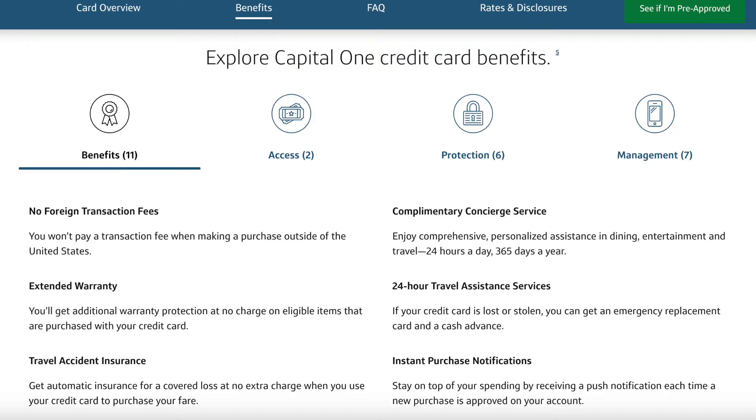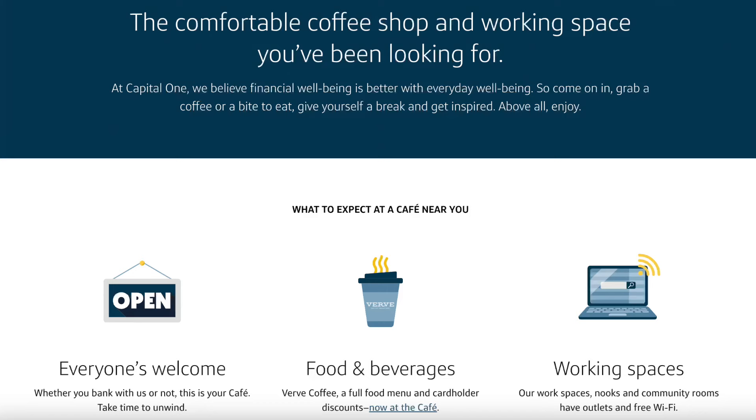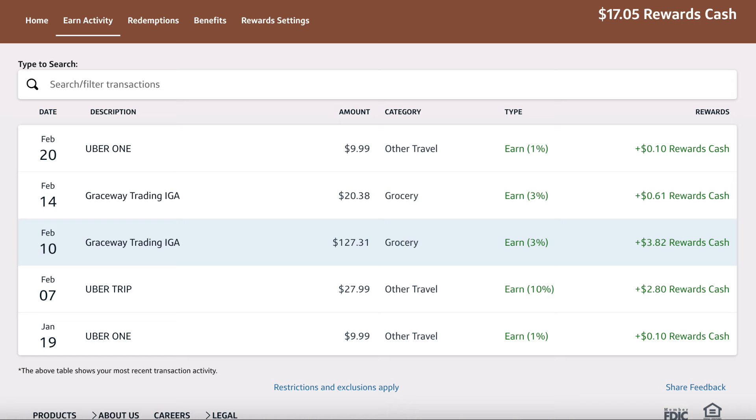A few other benefits stood out to me: 50% off drinks when you go to a Capital One Café. I didn't know about Capital One Cafés until a few months ago — there's only one in my state, but let me know in the comments if you want me to check it out. There are also no foreign transaction fees, which is a huge perk for a no annual fee card. I can use this card anywhere internationally and still earn the category multipliers. I recently used it in the Caribbean when a grocery store didn't accept my American Express, and I earned 3% cash back on an over $100 purchase.